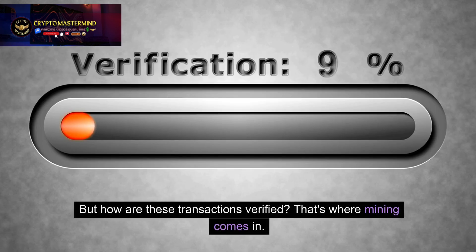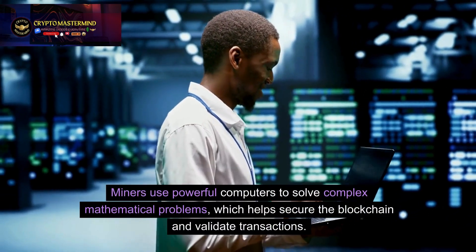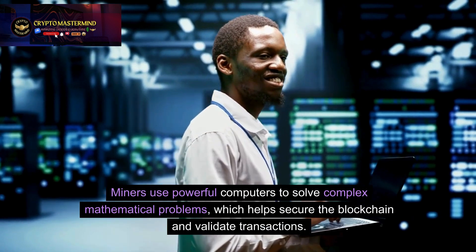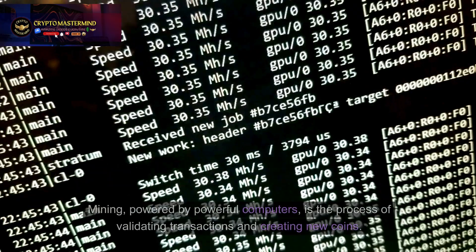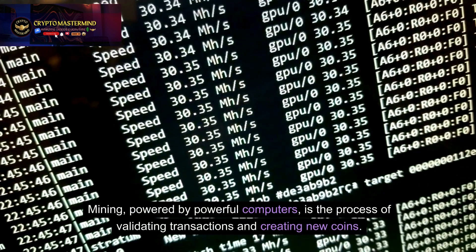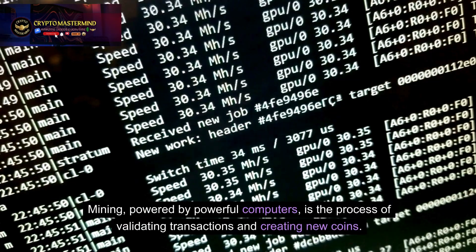But how are these transactions verified? That's where mining comes in. Miners use powerful computers to solve complex mathematical problems, which helps secure the blockchain and validate transactions. Mining is the process of validating transactions and creating new coins.